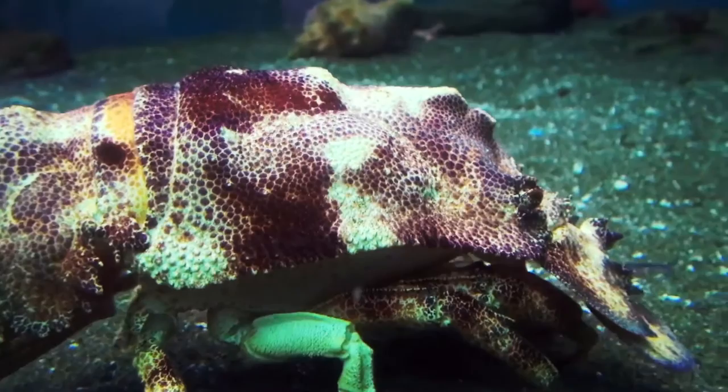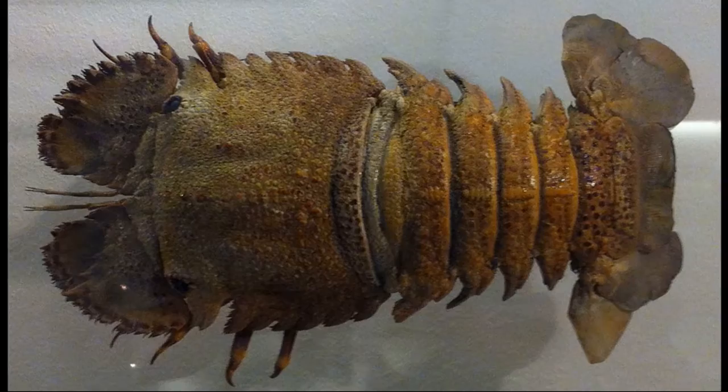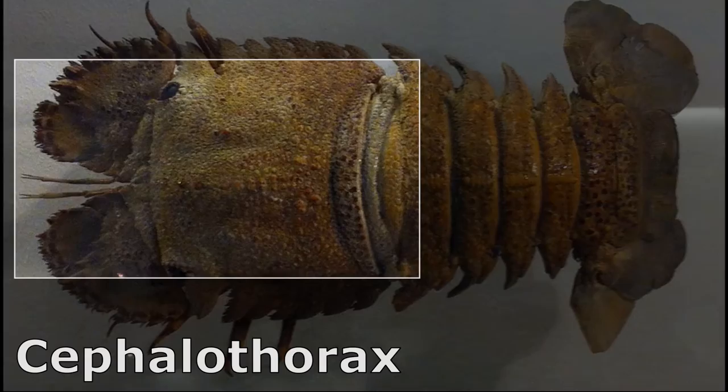The lobsters inhabit hard or soft substrates and often burrow into the sand or mud. They lack large claws. Their body is segmented, and the segments are fused to form three distinct body regions.